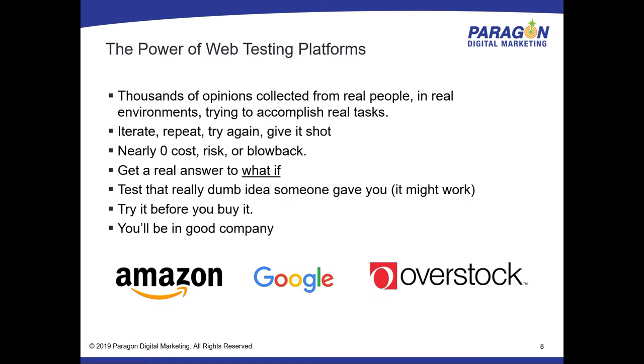Amazon, Google, and Overstock are well known for running dozens of tests any given week. I go to Amazon and visit on a different browser and you'll see slightly different interfaces. Google especially is always giving you a different search result — you can run three different browsers, search the exact same term, and one of the three is likely different, because they realize that testing on real users with real changes is the only way to get there.